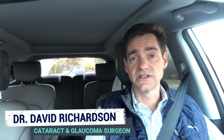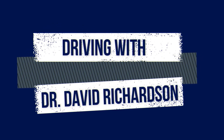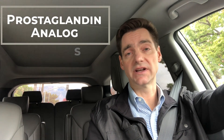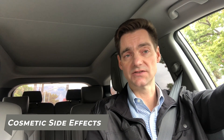Hello, I'm Dr. David Richardson. I'm a cataract and glaucoma surgeon in Southern California. On my morning commutes, I like to discuss those topics that there's generally not enough time to discuss in the exam room. Today, I'd like to talk about a class of glaucoma medications, the prostaglandin analog class, with particular focus on the cosmetic side effects of this class of medications.